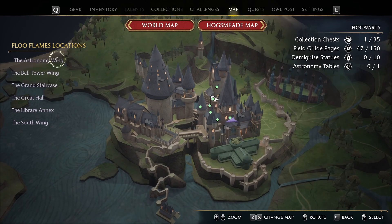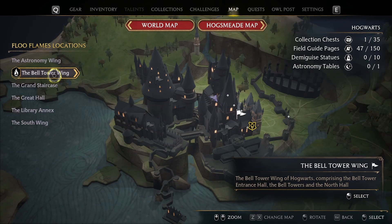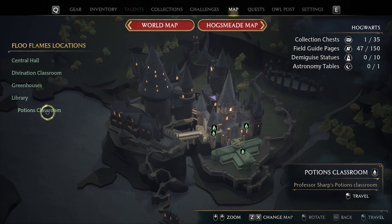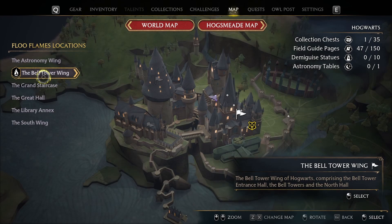Let me check to see if there's any more things to go. That was my mistake, I own up to it. South wing — I have hospital wing and the south exit library annex done. Gray hall, I just have the boathouse. Grand staircase, I have the quad courtyard.